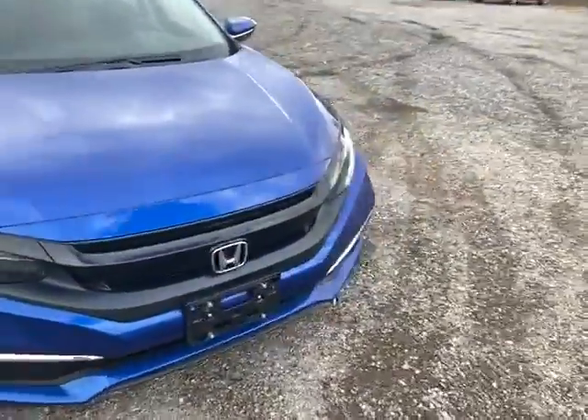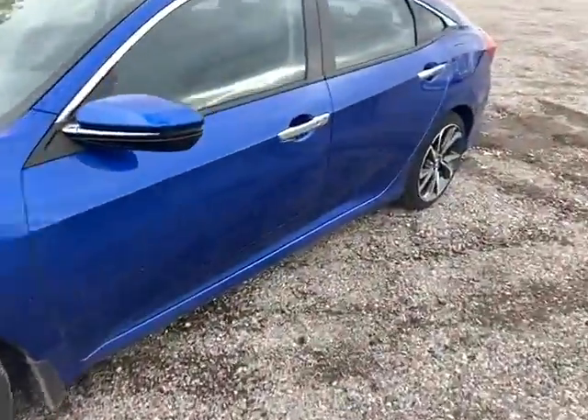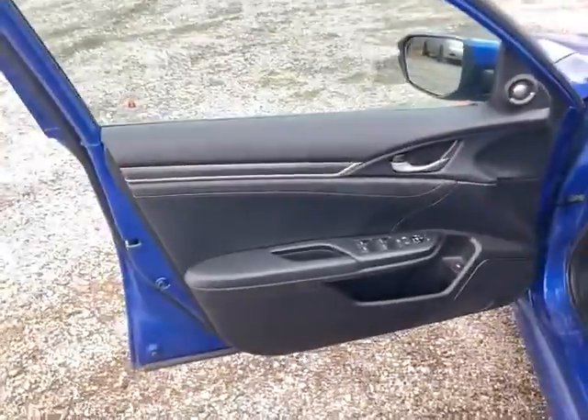I'll come around and show you some of the options and everything on the inside. A really nice thing with these Civics is that they're also just a very simple, easy car to drive — really great for a first-time car buyer or new driver in general.